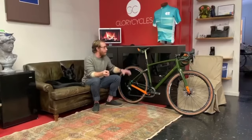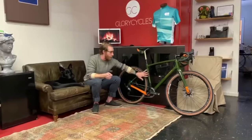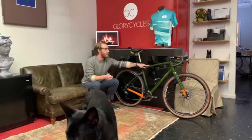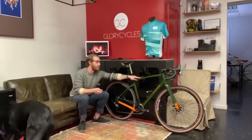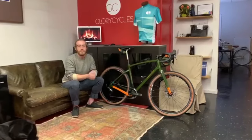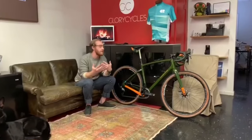You also have this great paint job here, which is hunter green with a nice high-visibility orange, which really speaks to the outdoorsy nature of the bike. That's encapsulated by this Lord of the Rings motif on the top tube, which says 'not all who wander are lost' — appropriate considering that Lord of the Rings was filmed in New Zealand, written in the UK, and Chapter 2 is a New Zealand-based company.